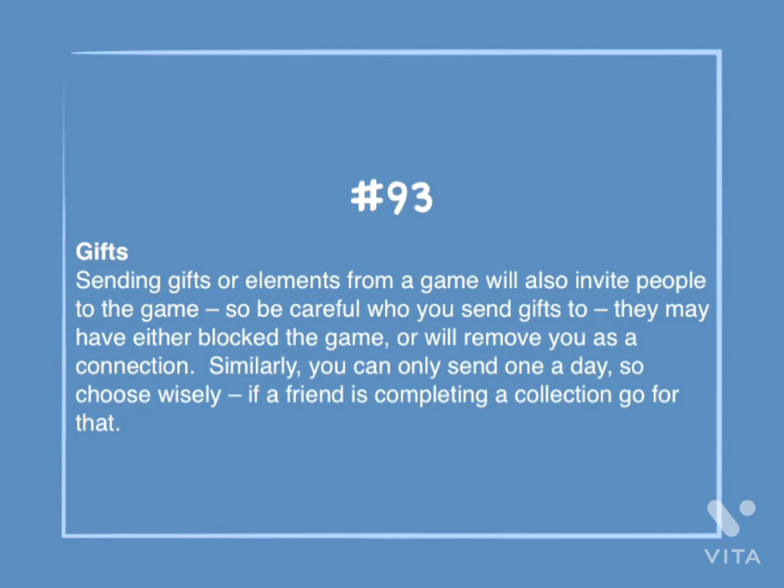Number 93: Gifts. Sending gifts or elements from a game will also invite people to the game, so be careful who you send gifts to. They may have either blocked the game or will remove you as a connection. Similarly, you can only send one a day, so choose wisely. If a friend is completing a collection, go for that.